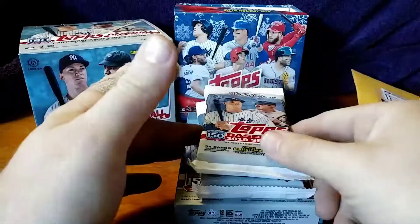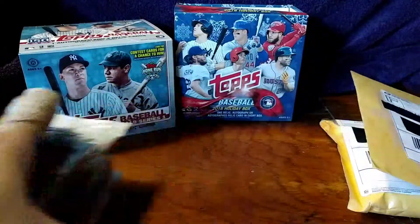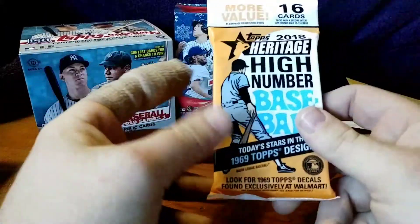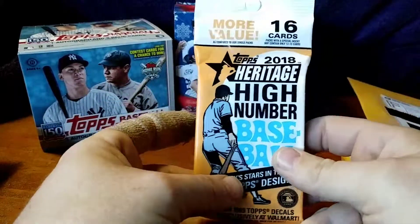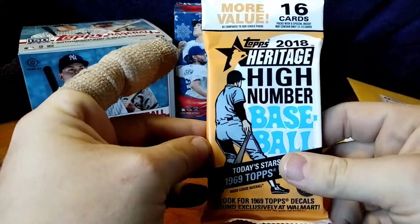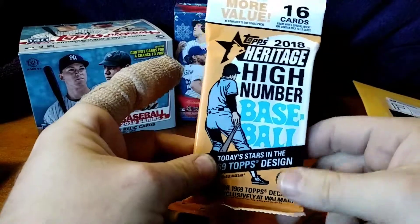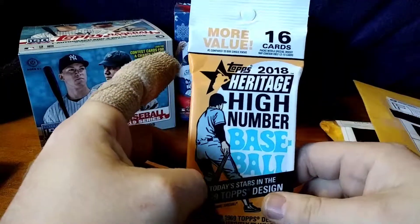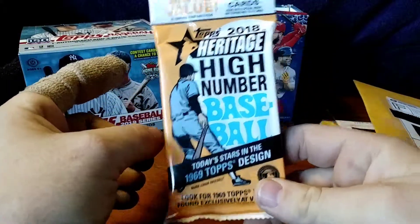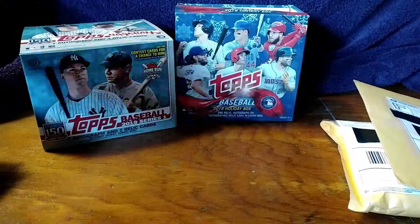I went out to Walmart to see if we had the Heritage yet and we do not, but somehow, some way this random pack of high number just showed up. There's only one Walmart in my area that services this whole island, and I have been in and out of that thing for months — I don't know where this pack mysteriously showed up, but I have a pack of 2018 Topps Heritage High Number. I don't even think I had a chance to rip any of these when they came out, so this is super exciting. But first things first, we'll get into the mail.